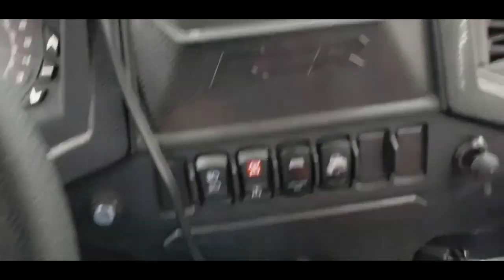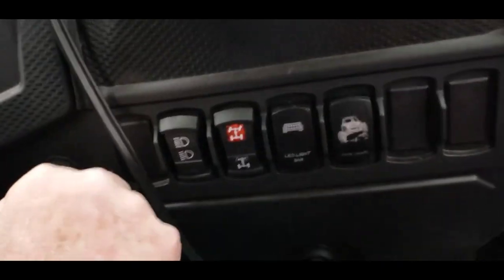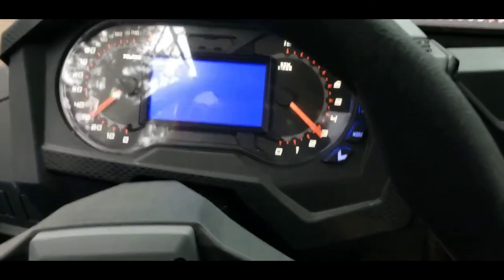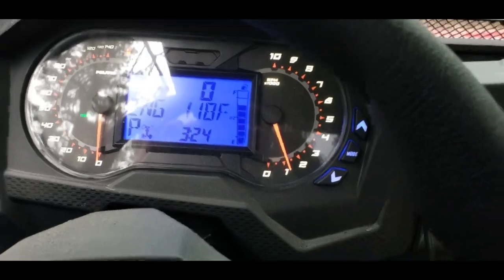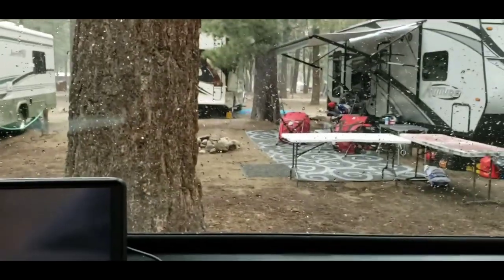Alright, it is freaking cold. It's 37 degrees right now. Let's start this thing. There we go.